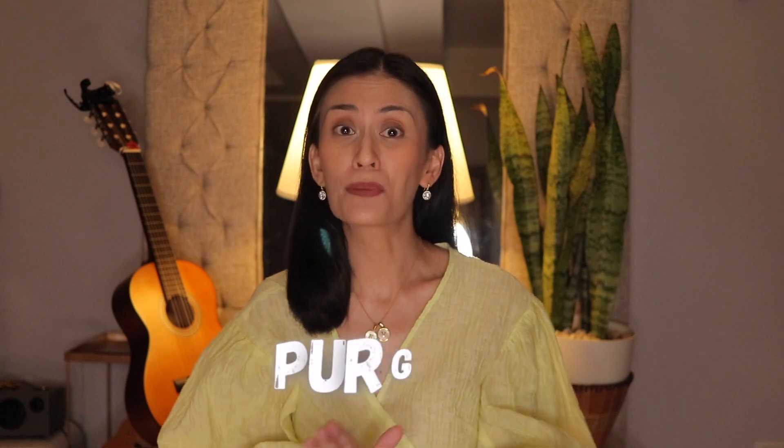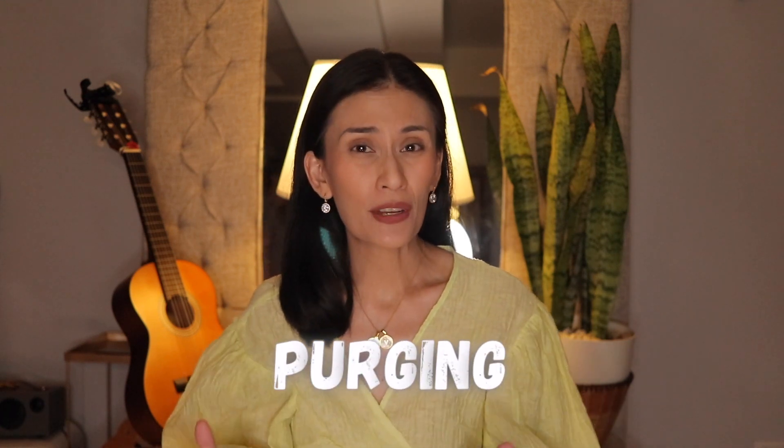Hi everyone! In this video, I hope to give clarification to an often talked about skin reaction called purging, how it is different from a breakout, and how to deal with it once it happens. I am Dr. Gaylor Redovitas and I'm a board-certified dermatologist.